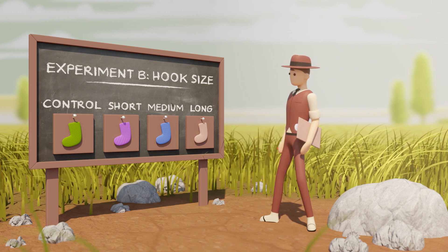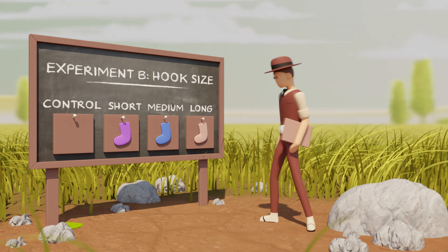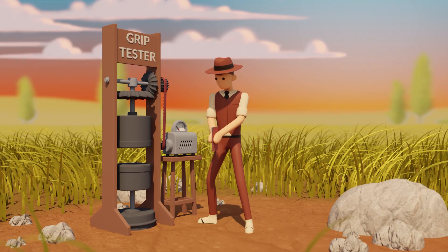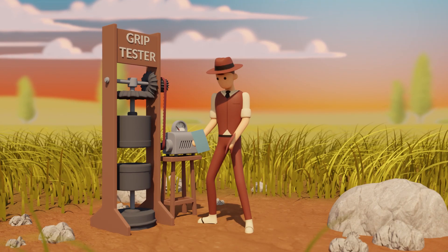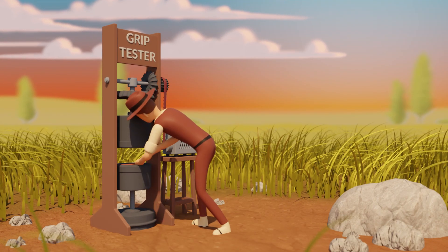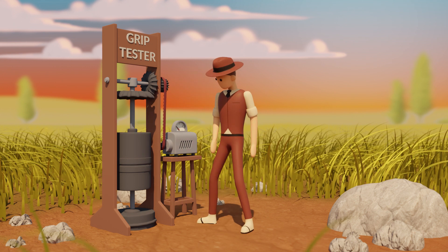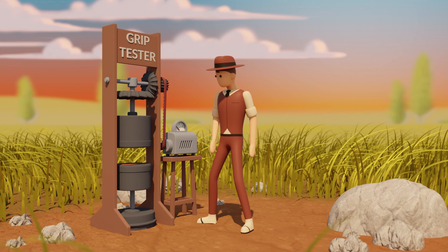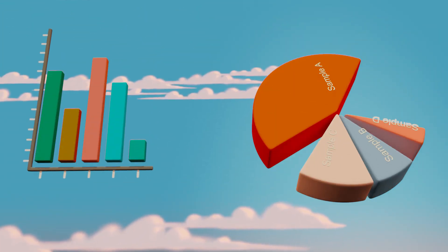How many times should I do my experiment? Do it enough times to tell a real effect from chance. Design it in a way to avoid bias. That feels stronger. No matter how hard you try, bias can sneak into observations, but you can try to reduce this as much as possible.